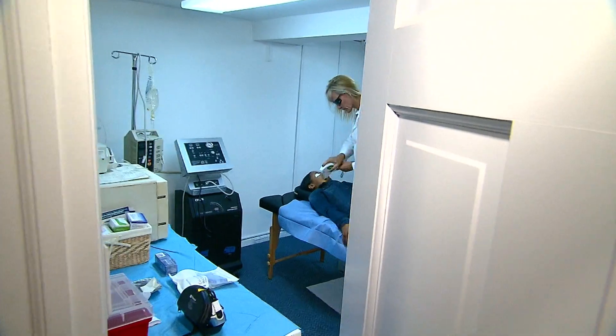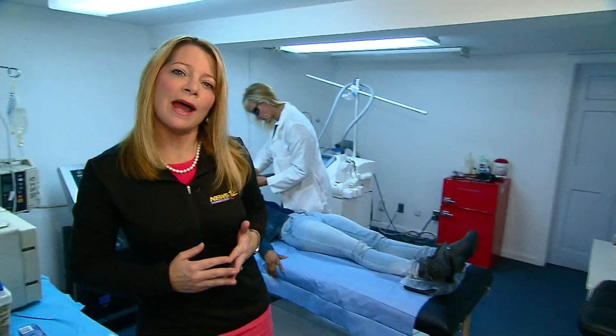Now a look at what 12 One Health Reporter Gillian F is working on for our evening newscasts. We're headed into laser treatment for acne — it's marketed as an alternative to the very strong medication known as Accutane.